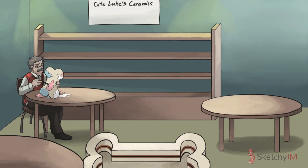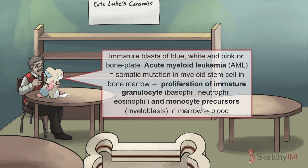Starting with those myeloid ones. Acute myeloid leukemia, or AML, is caused by a somatic mutation in a bone marrow stem cell — specifically, a myeloid stem cell. Remember, myeloid progenitor cells give rise to red blood cells, white blood cells including neutrophils, eosinophils, and basophils, mast cells, monocytes, megakaryocytes — pretty much everything but B cells, T cells, and natural killer cells.